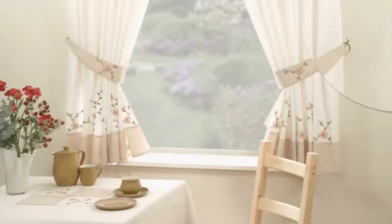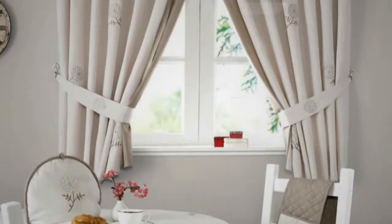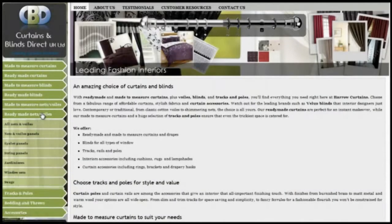The cafe curtain is a luxury, embroidered, voiled cafe net and comes in a set width of 60 inches wide and in a choice of two drops. The curtains have voiled trim and come with beautifully finished matching voiled tie backs.